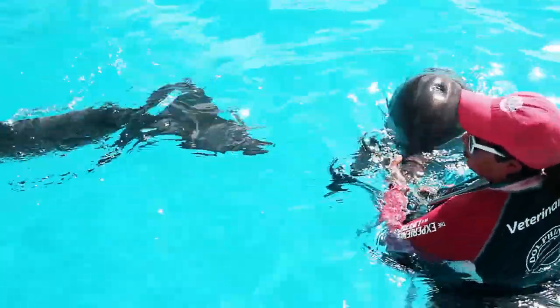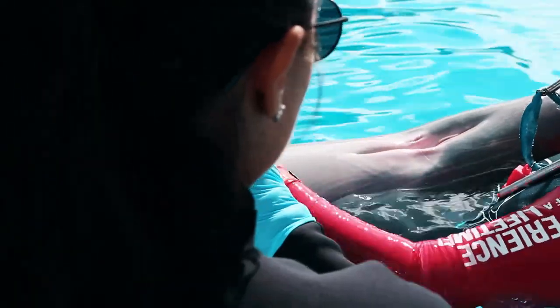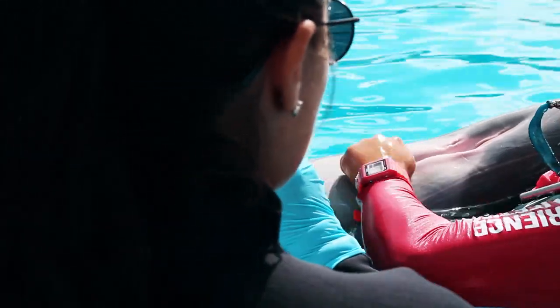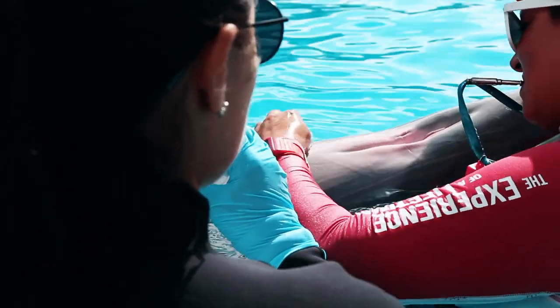My project is to do an analysis of the dolphins and bottlenose dolphins that are in captivity. What we want with this analysis is to establish the basic reference values, as there are no previous investigations about this.